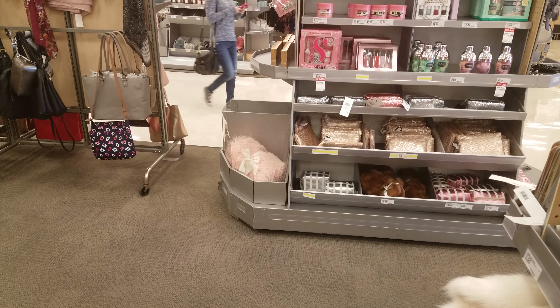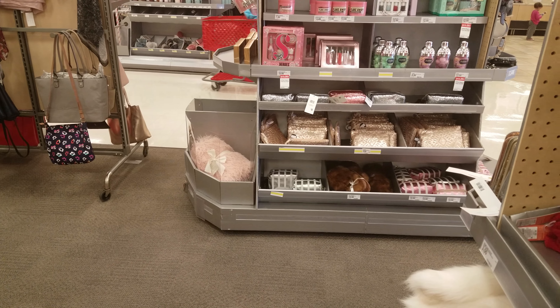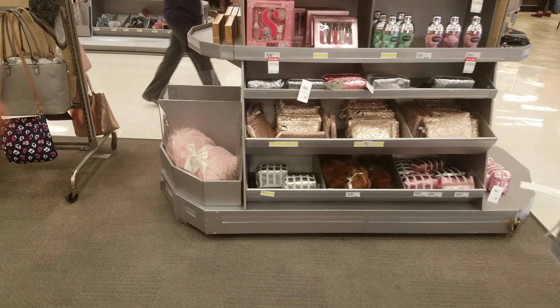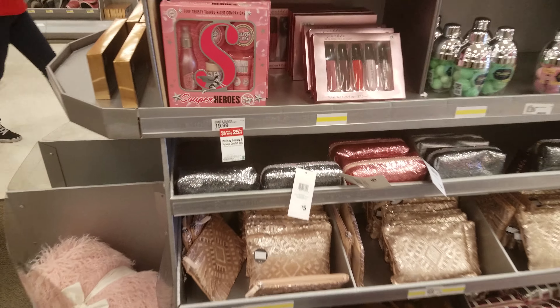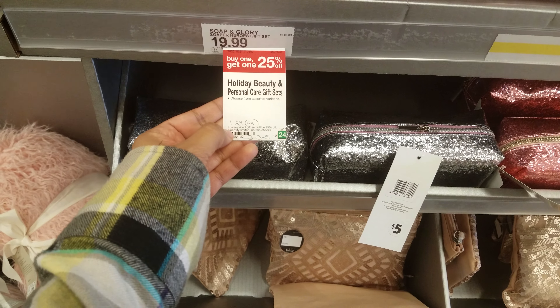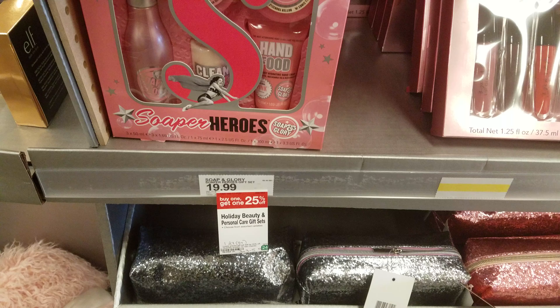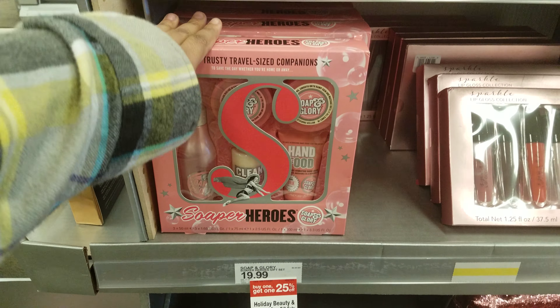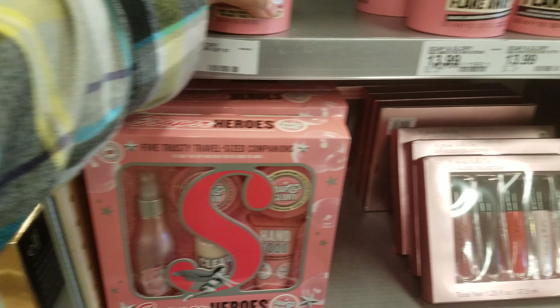I'm in Target looking at the gift section right when you walk in the door. I see Soap and Glory over here — they've got a buy one, get one 25% off deal, so it's $19.99 buy one get one 25% off.